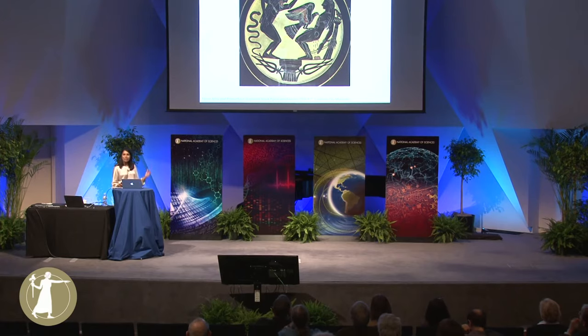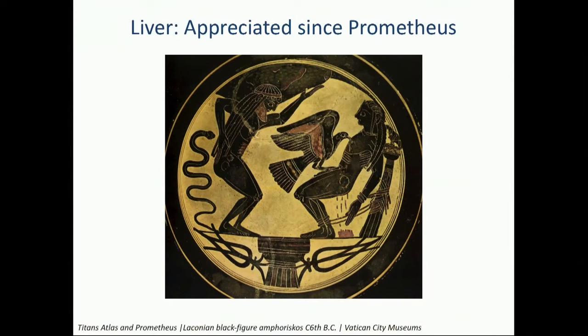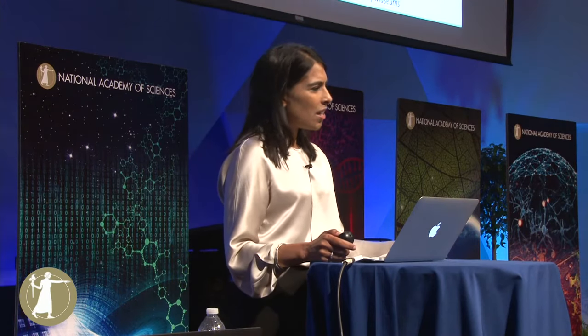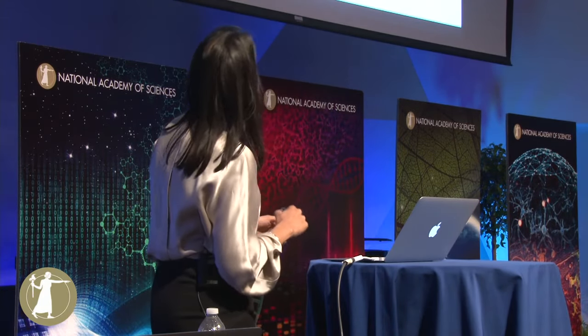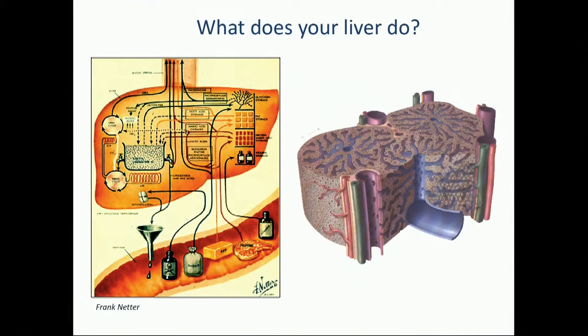The liver has long been appreciated as one of the principal organs of the body. This is an image from Greek mythology — it's actually the story of Prometheus, who stole fire from the gods. Zeus punished him by sending an eagle to chip away a little bit of his liver every day for eternity. So the liver is actually vital for life. And a more modern-day image of the liver's vitality is this one from Frank Netter, who is the classical anatomist.